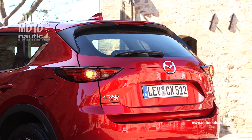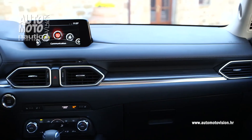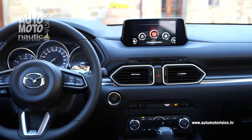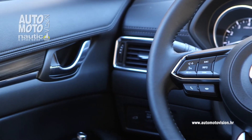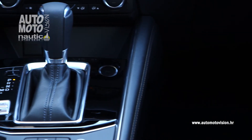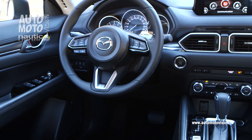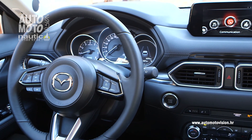Neznatno je povećan obujam prtljažnika za 3 litre, te je obujam 506 litara. Za novu Mazdu CX-5 bogat je izbor dodatne opreme, kao što je aktivni vozački zaslon, koji na vjetrobranskom staklu ispred vozača projicira brzinu vozila, navigaciju, prometne znakove, kao i sigurnosna upozorenja. Tu su i brojni sustavi kao što je upozorenje na mrtvi kut, držanje trake, radarski tempomat i tako dalje.